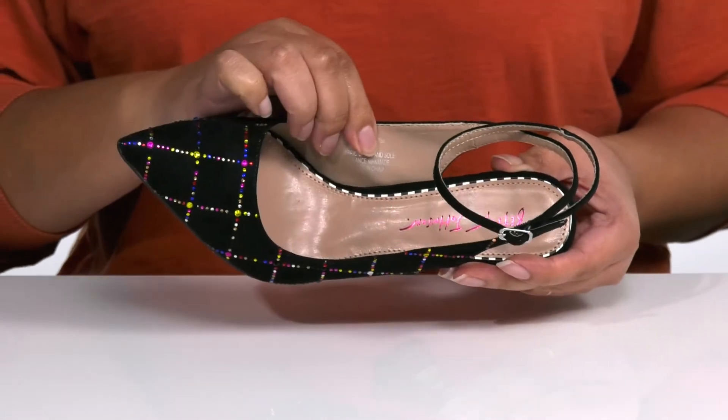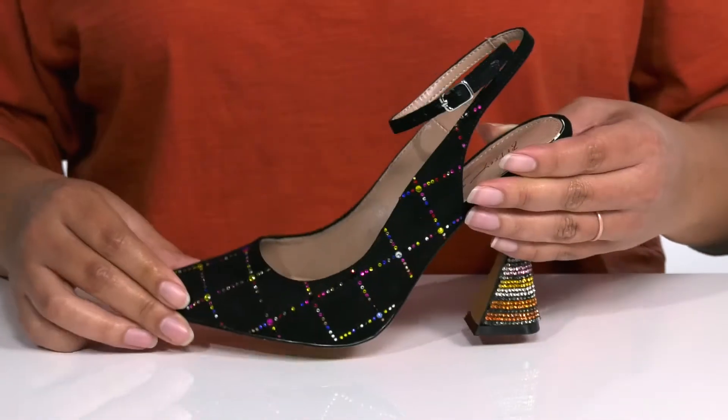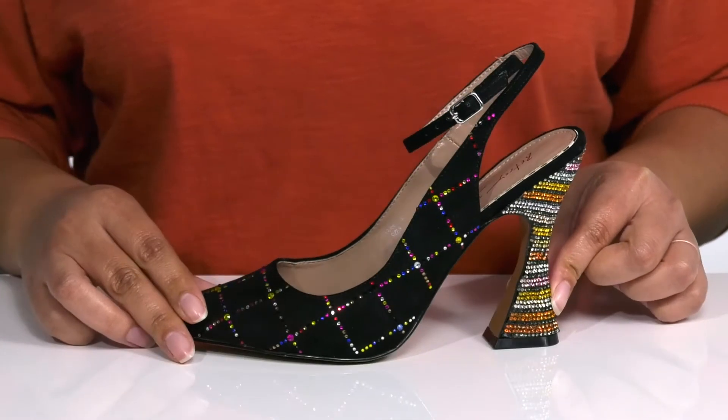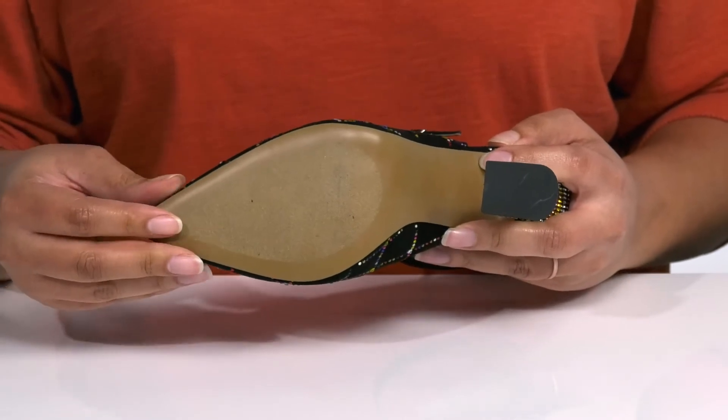Inside there is a man-made lining with a cushioned footbed to keep you comfortable all day. You'll get about a four inch boost in height from the flared heel at the back, and it's all on top of a fabric-coated man-made outsole that is grippy to keep you stable.